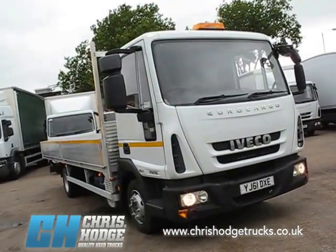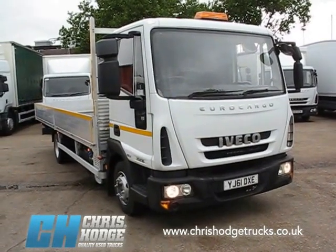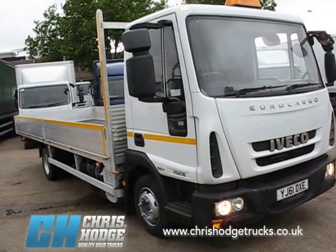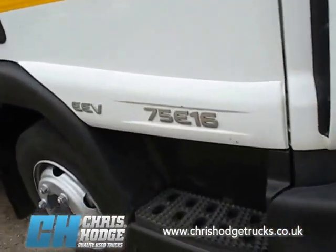Welcome back to Chris Hodge Trucks TV. A rather grey day at Blackboard but we'll soon brighten things up. How about this little Iveco Euro Cargo 7.5 ton drop-sider — it's the 75E16, 160 horsepower.